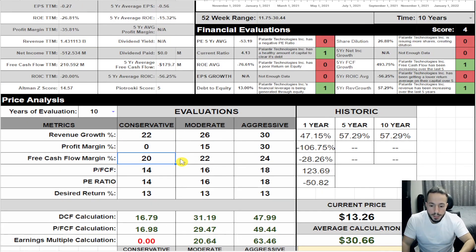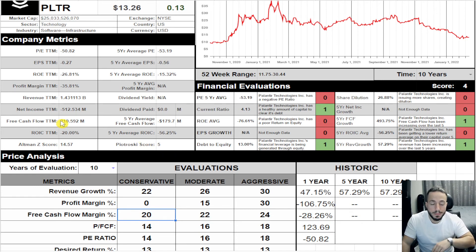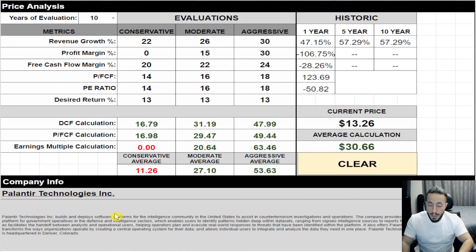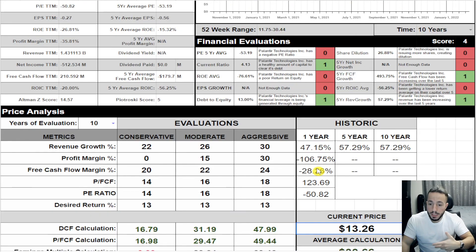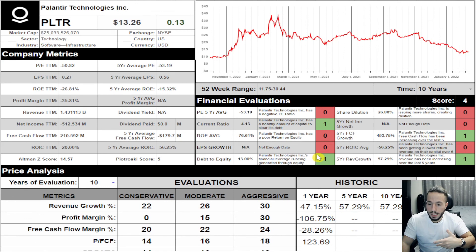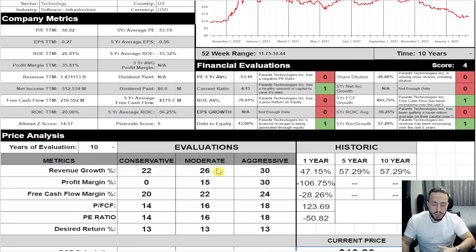I want to see the numbers actually reflect it — show me that revenue is increasing, show me free cash flow is positive, show me that net income is increasing over the last five years, show me return on invested capital is improving. Show me a positive number. That's the main thing. I like looking at companies that have been on the market at least three to five years to get a proper range of data.